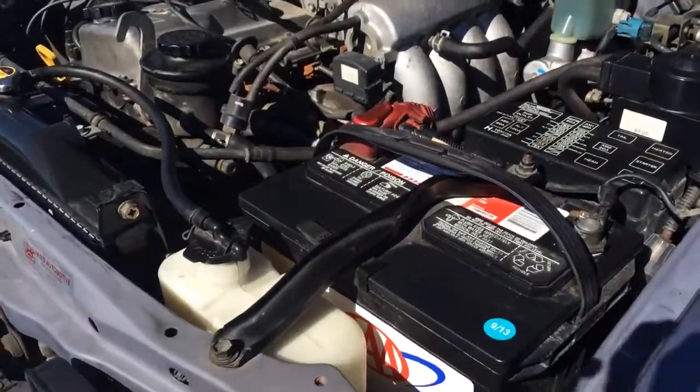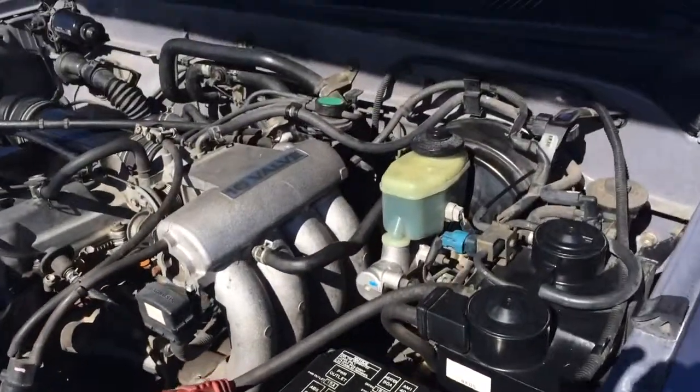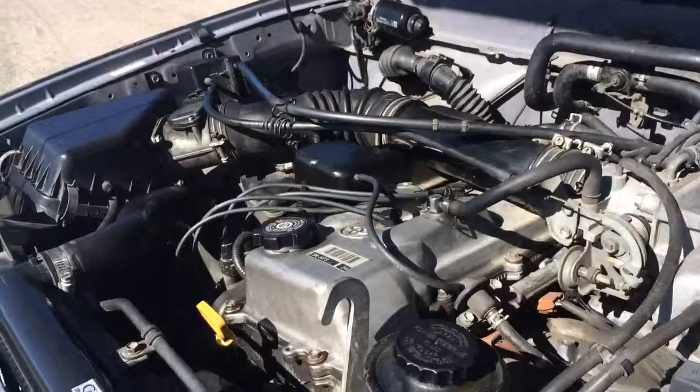This last shot is of the engine. It's got a brand new battery, radiator, spark plugs, and spark plug wires. See the list in the description for all the rest of the extras.